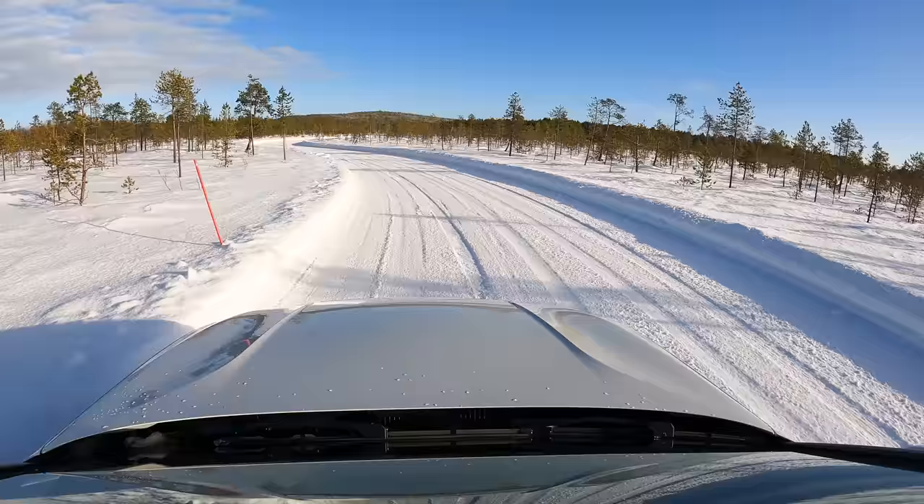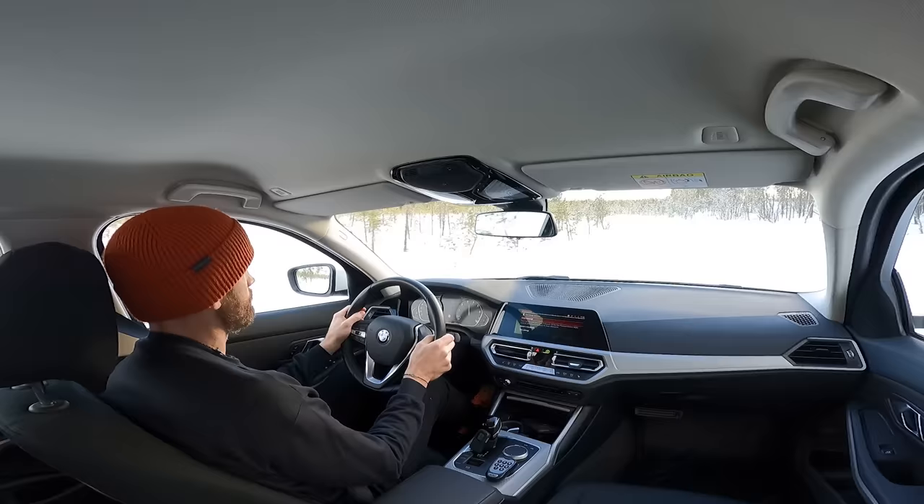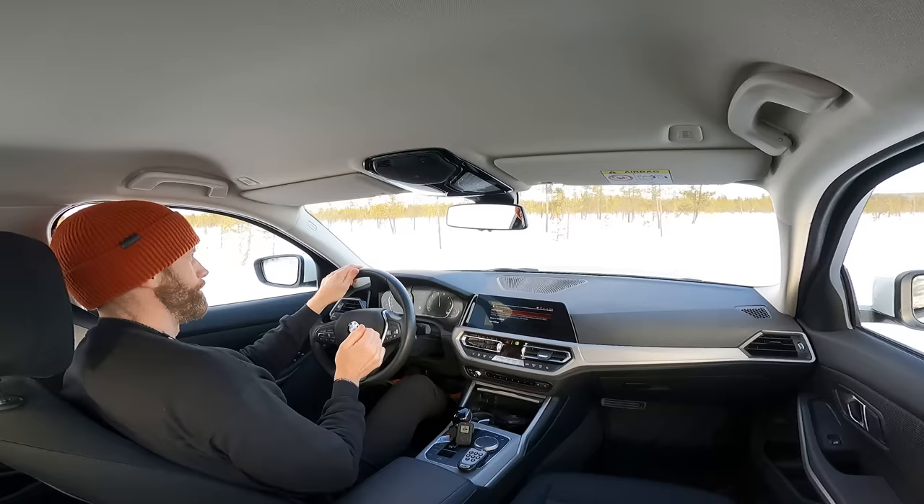The budget tire was a little bit more balanced front and rear, but it didn't give you any feedback whatsoever through the steering wheel or through your seat to tell you when you were at the limit of grip. A good tire should give you confidence to push on by being communicative, and that's where the budget fell down.